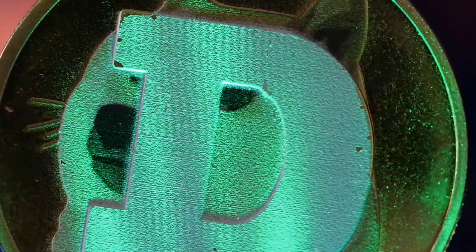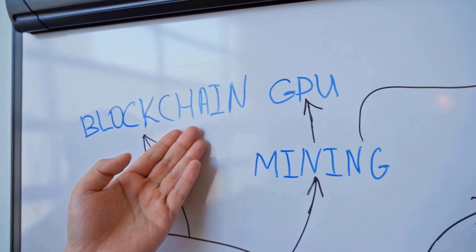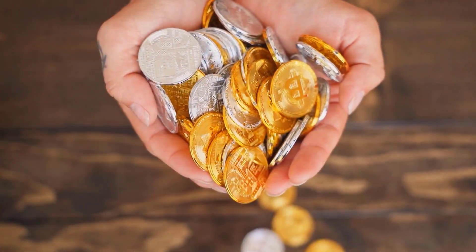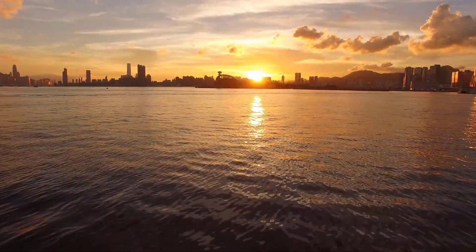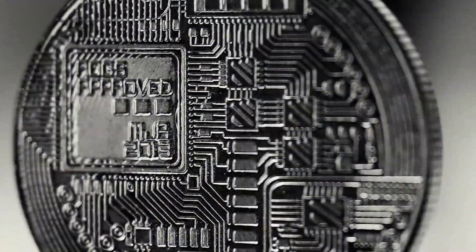The Helium network can be used to build applications that require low-power, long-range wireless connectivity. For instance, Helium could help create a sensor network for monitoring air quality or tracking the location of assets. The potential applications for Helium are limited only by the imagination of developers who build on the platform.